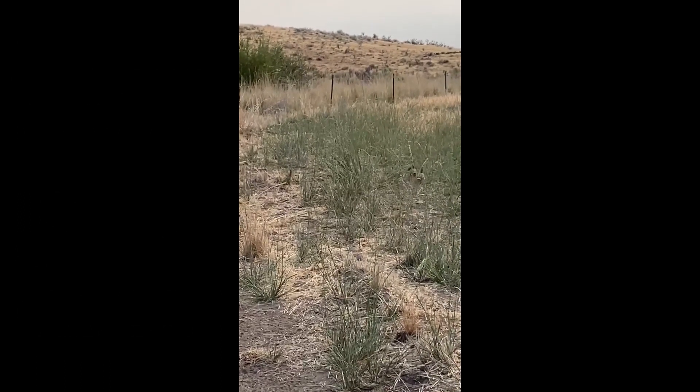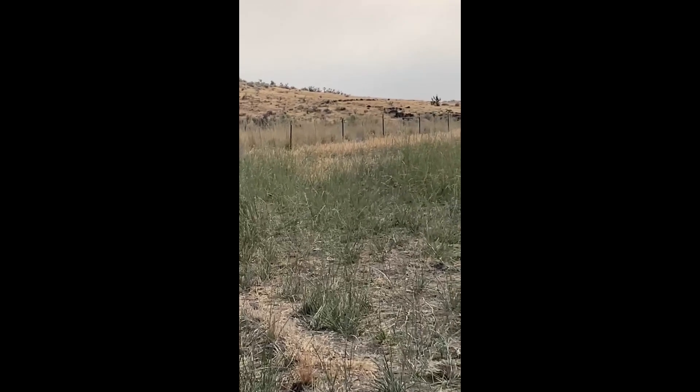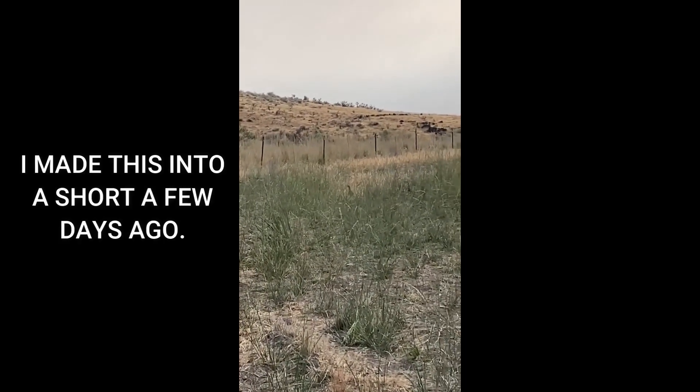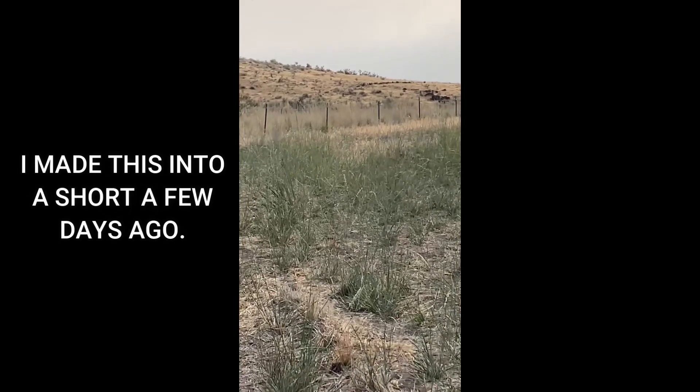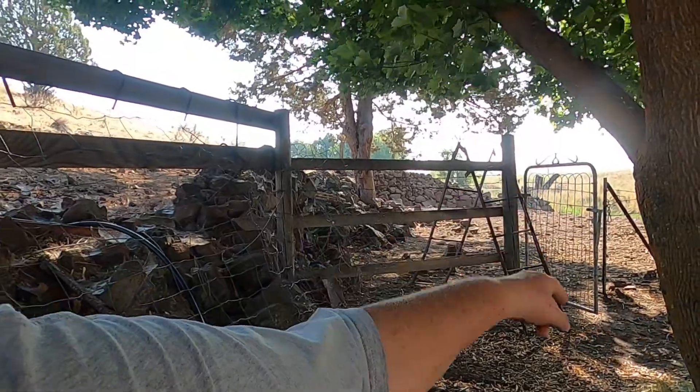Those are young ones. I don't know where the mama is. Maybe that's her right there, about 20 yards or so away. We've been seeing them up there by the spring, which is cool because I've never seen that before. It's a little nature note. So let's see what else we can find.